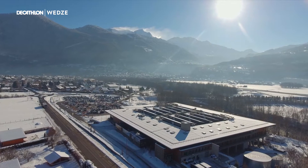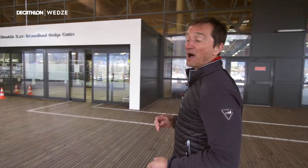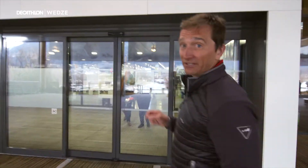Inside you won't just find a Decathlon store that's dedicated to mountain sports — you'll also find the behind the scenes of the Wedzee brand. The Wedzee offices and teams are located here, as well as the prototype workshop and ghost store. Let's go have a look inside, follow me.